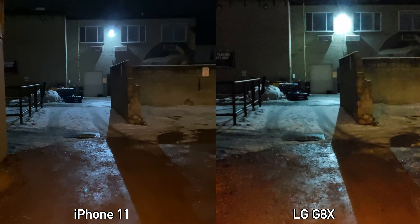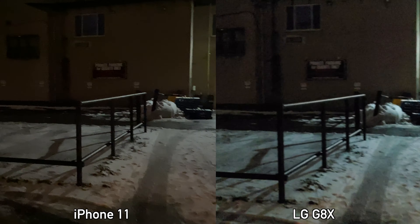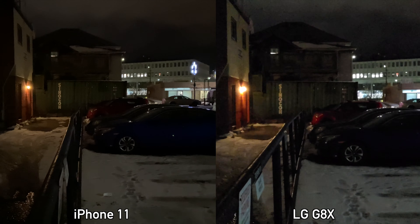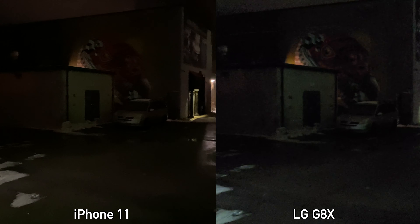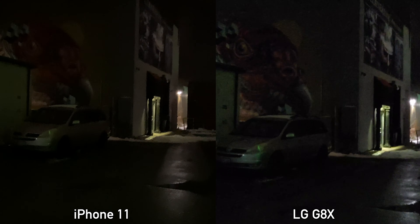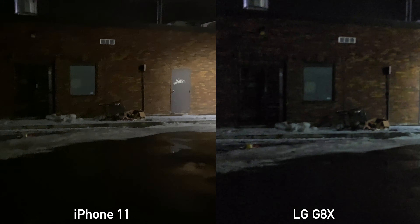This is a quick nighttime video test between the iPhone 11 and the LG G8X — recording in 4K at 30 frames per second with image stabilization. It's nighttime and I wanted to see which device does better in low light. I'll walk around the corner where it gets a bit darker, panning left and right, then walk until we get to a brighter area. From what I'm seeing on the screens here it looks like the iPhone 11 is doing a bit better, but I'll have to see how the footage looks on the computer.